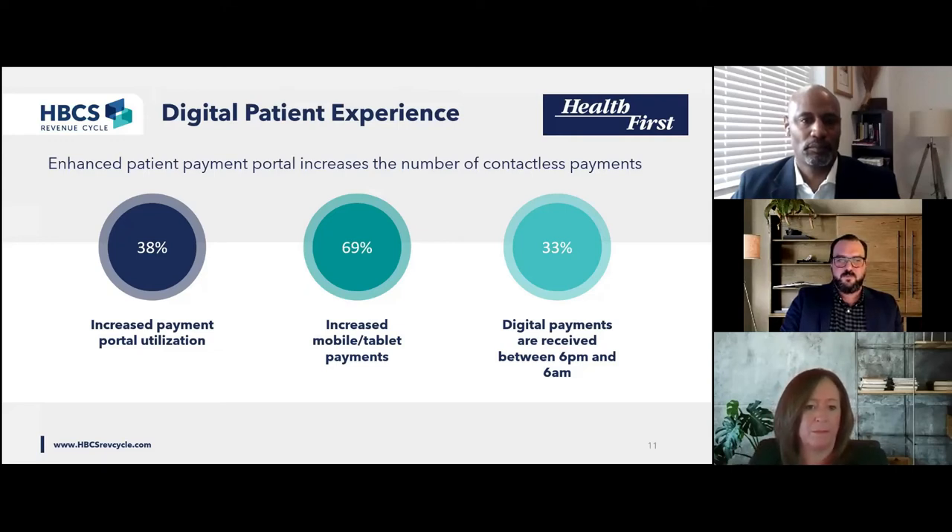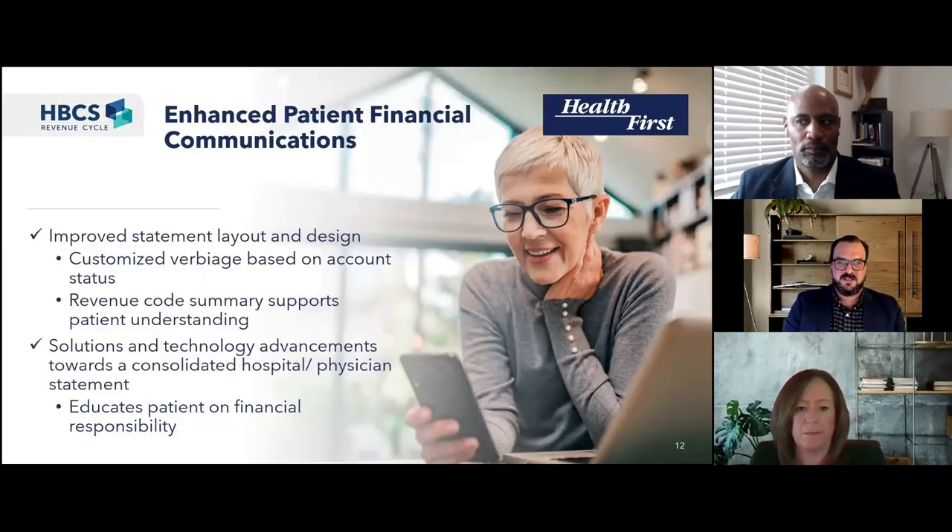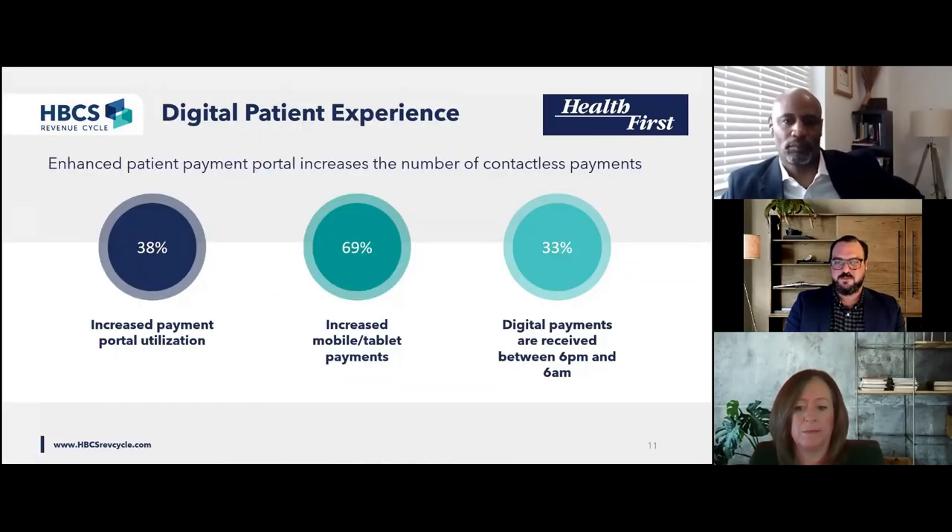Whether your patients prefer to write a check to a lockbox using a remit coupon from a mailed statement or clicking through a secure text message, meeting patients where they are means giving them the solution they find most convenient to maximize payments and overall satisfaction and brand value. With all this digital talk, we shouldn't lose sight of the importance of an effective patient statement. The vast majority of your patients will still get at least a detail bill in their mailbox, so statement design must complement your other communication channels. Back to you, Bonnie.